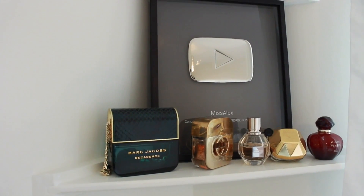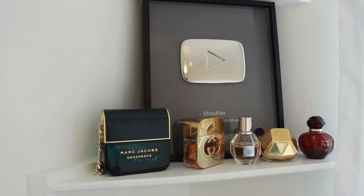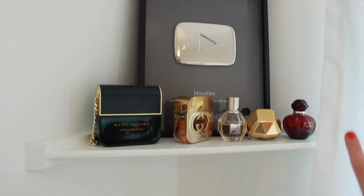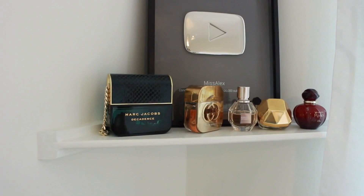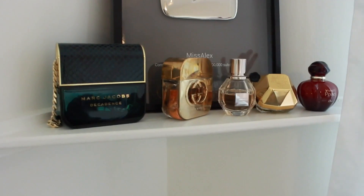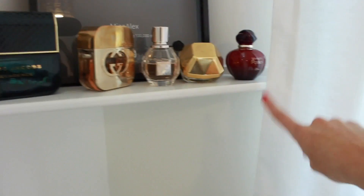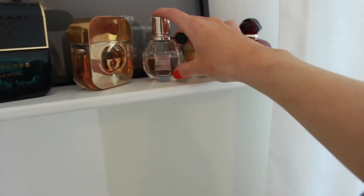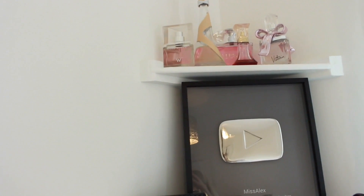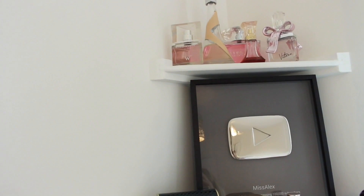On this shelf I have the favourite thing in my whole entire room — that's my 100,000 silver play button. I absolutely love it, it's displayed there because I'm so proud of it and so grateful for it. And then I have my favourite perfumes that I wear the most: Hypnotic Poison, Lady Million, Flower Bomb, Gucci Guilty, and Marc Jacobs Decadence which is my absolute favourite at the moment. Up here I just have perfumes I don't wear as often — like Beyoncé, Rihanna, and a Victoria's Secret one.